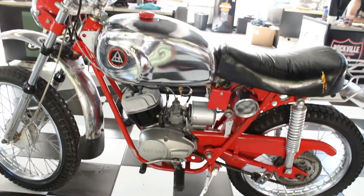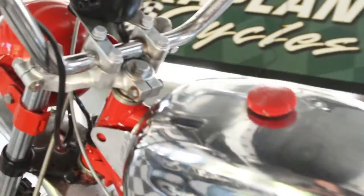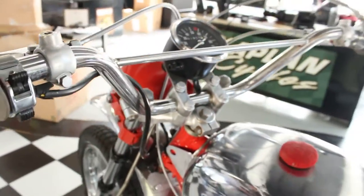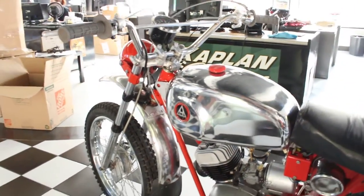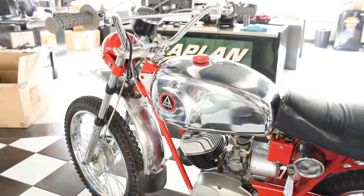The Hodaka phenomenon of the 60s and 70s was caused by a unique sequence of events. The Baby Boom generation was in their teens, and there were a lot of unpaved roads in rural areas. Honda had popularized riding small motorcycles, and following Honda's success, many Japanese motorcycle companies sought to export their products to the United States. One of them being the Pacific Basin Trading Company, Bobco, which sold this brand under the name Hodaka.